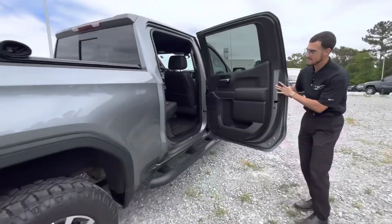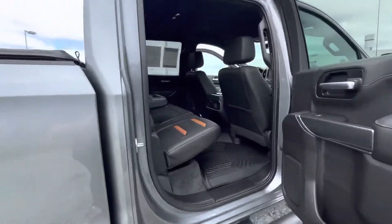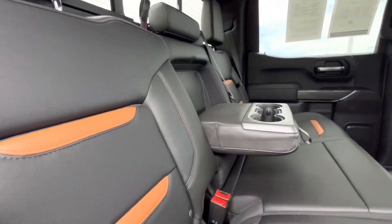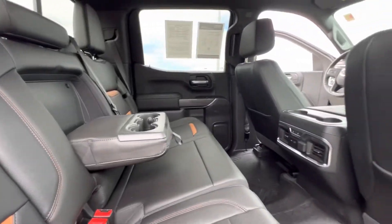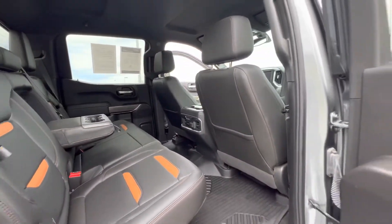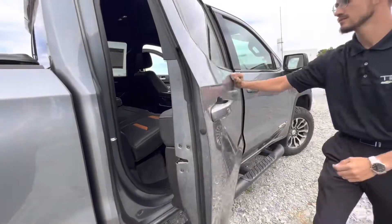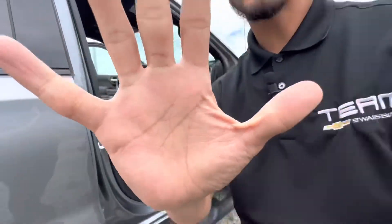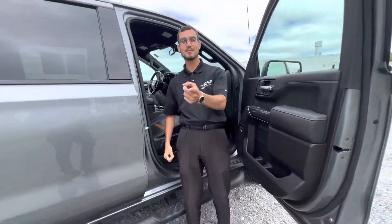Let's take another look at the interior from the second row — plenty of cargo space for you and all your passengers.